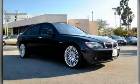Another fine vehicle offered by Beverly Hills BMW. This is a certified pre-owned 2008 BMW 750, with great fit and finish.